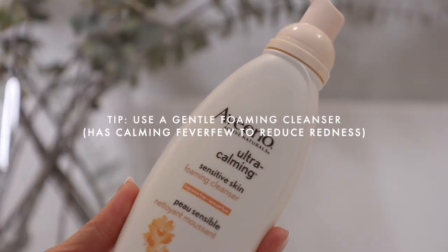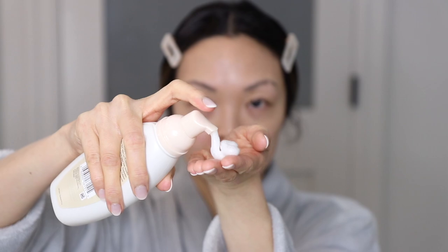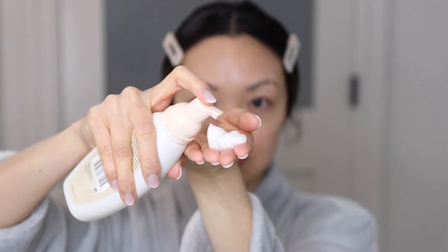During the rainy seasons, you'll notice that your skin can get really oily due to the humidity, so the first thing you want to do is use a very nice and gentle foaming cleanser. One of my favorites is the Aveeno Ultra Calming Sensitive Skin Foaming Cleanser. It's very gentle on the skin, it removes dirt, oil, bacteria, and makeup, and it's great to use in the morning as well. If you have sensitive skin, I highly recommend it.